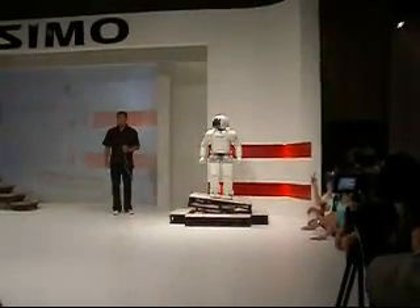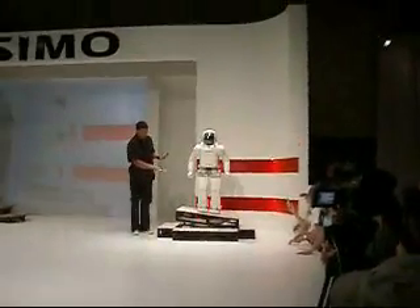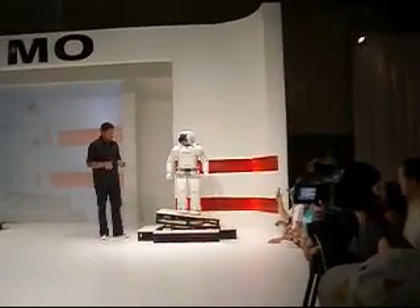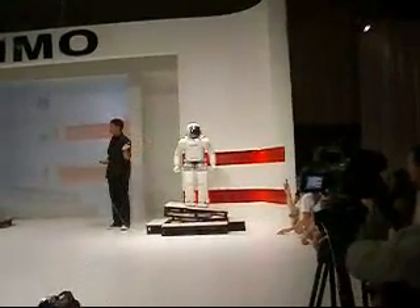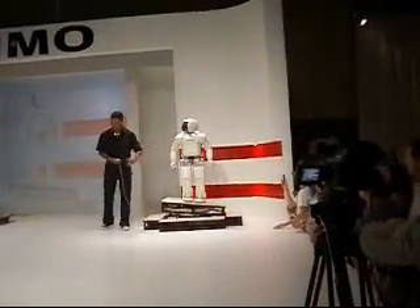Did you see how SML moves? It is perfectly able to maintain its balance in real time to the tilting angle of the floor, constantly counterbalancing its centrifugal force while all of this is happening. This is because its internal gyro cups are moving to compensate for this angle. Even while SML's arms are moving, it maintains its balance, all while keeping its body perfectly straight.